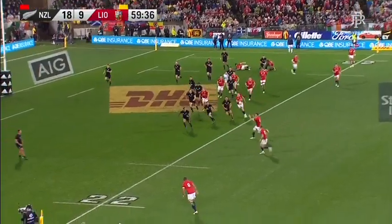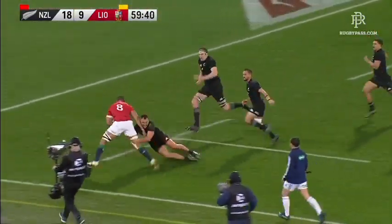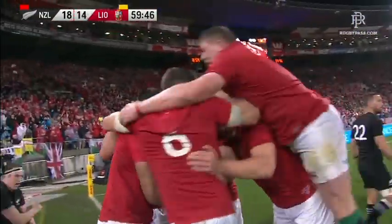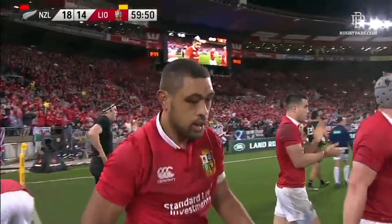Sexton, Farrell goes wide, Williams in, now Faletau — and Faletau, he's in! Whoa! Game on, big time — Toby Faletau!